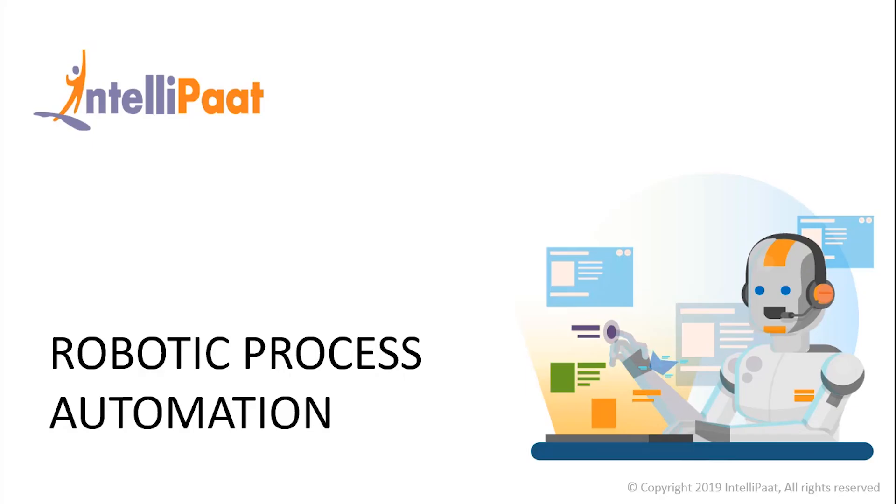According to Cathy Tornbaum, the Vice President of Gartner, global spending on robotic process automation software is estimated to reach $680 million with an increase of 57% year-over-year. This is Deekshita, and welcome to Intellipaat's video on robotic process automation.